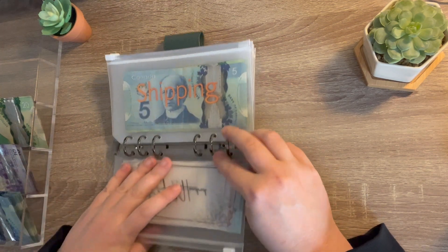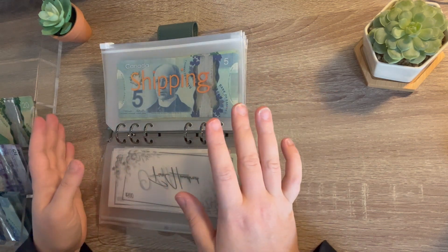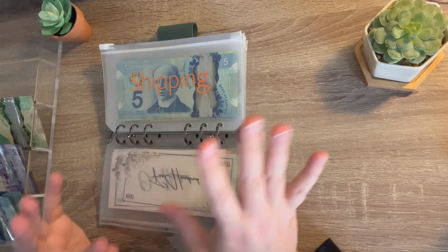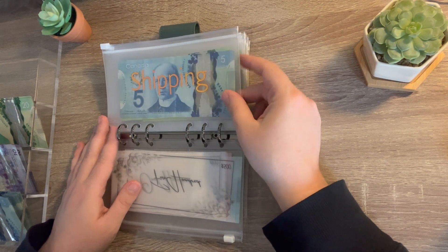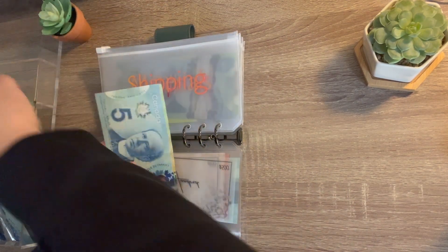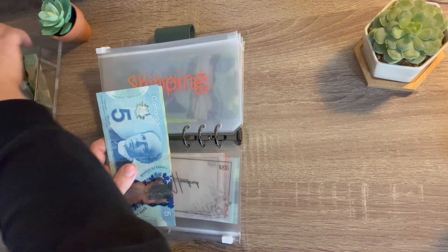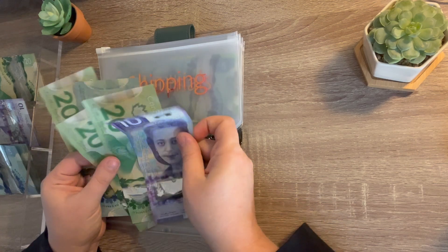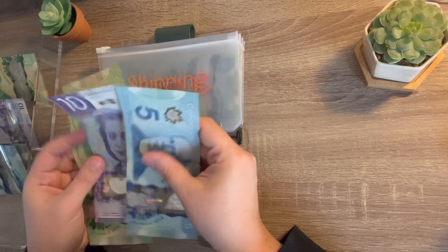So taxes gets 20%, and then I split the other 80% 50/50 between investing back into my business and take home pay like extra money. We're going to put $130 back into my business. First is shipping, and shipping is getting $50. So 20, 40, 50. So shipping now has 20, 40, 60, 75.